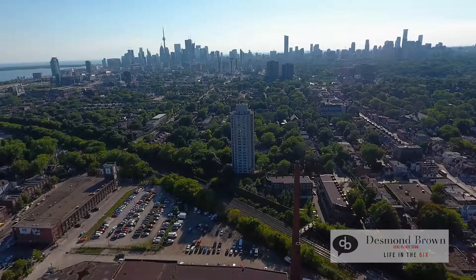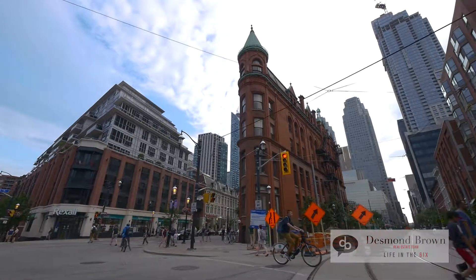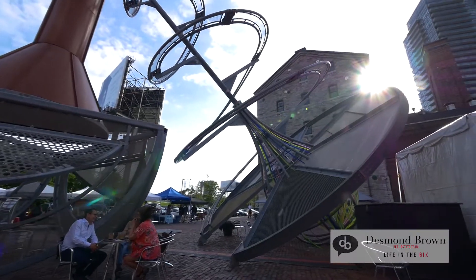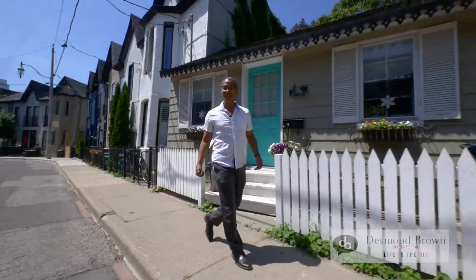Corktown is a great up-and-coming neighbourhood here in the City of Toronto. It's very close to the downtown core. Just steps away is the St. Lawrence Market, the historic Distillery District, and not far away from the Regent Park Aquatic Centre and lots of green space.